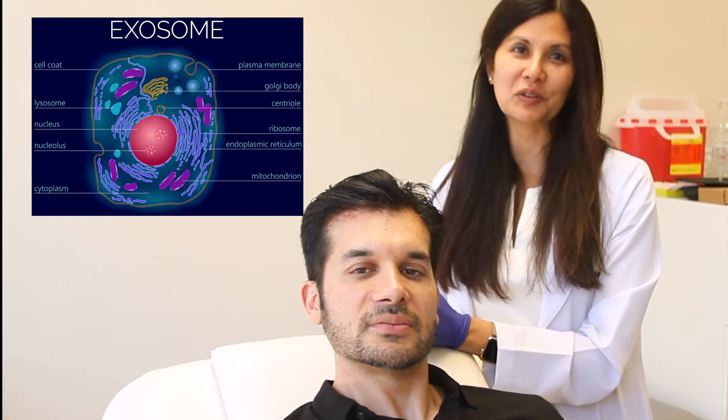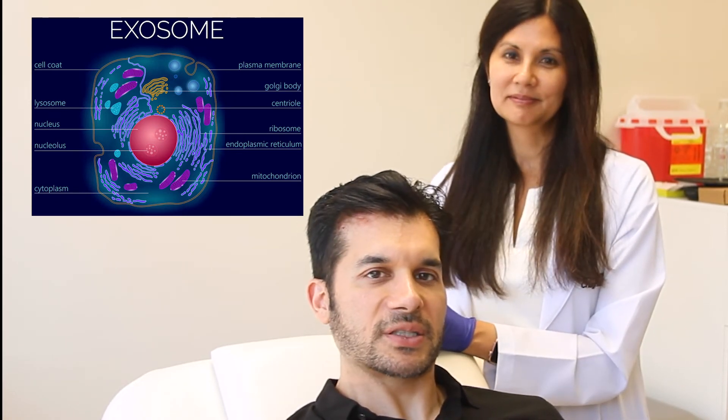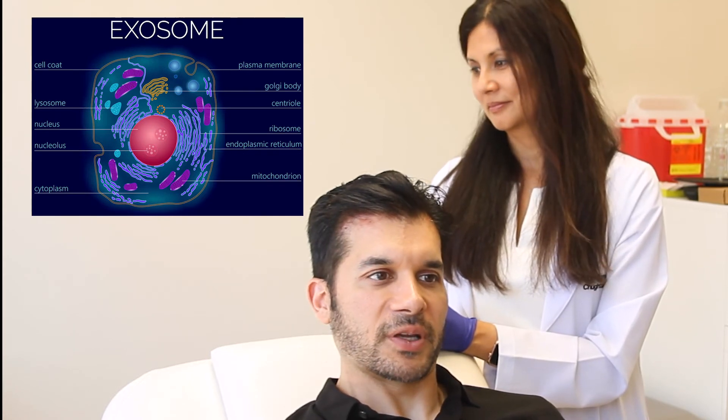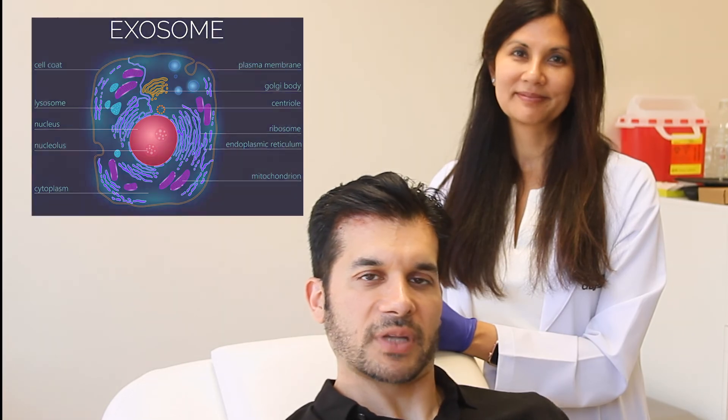Exosomes were easy to inject. It flowed nicely through a 30 gauge needle. Overall, I think easier than PRP. I'm encouraged. I'll keep you guys updated on how my hair comes along and some of the miniaturization. Thank you.